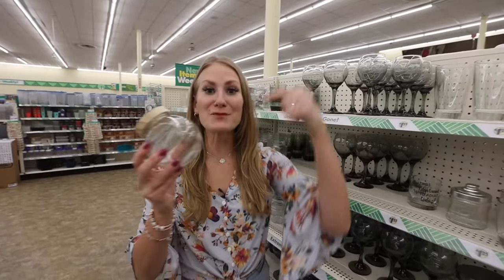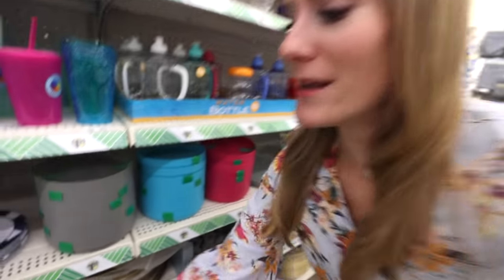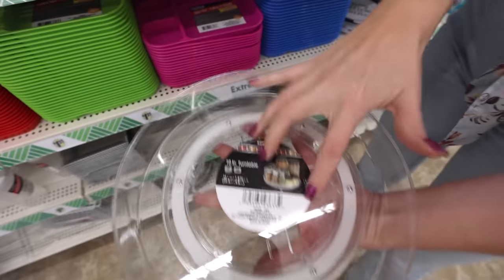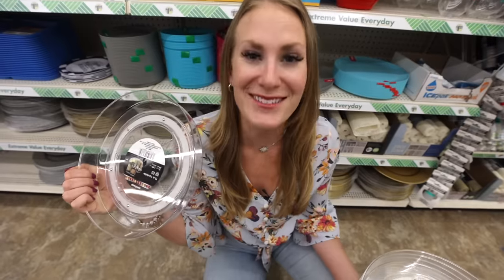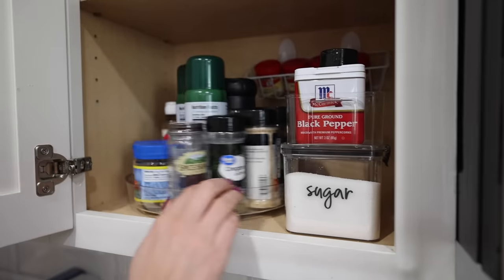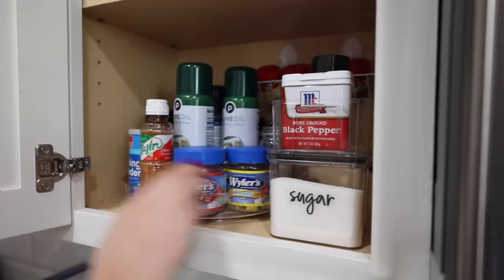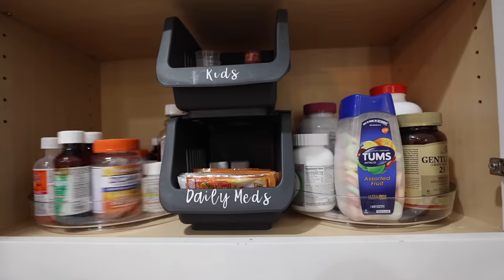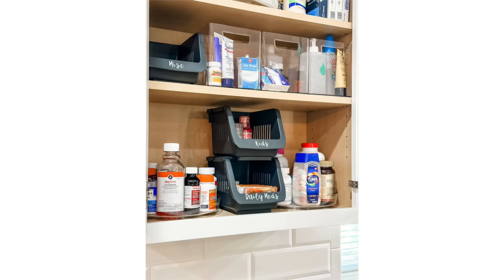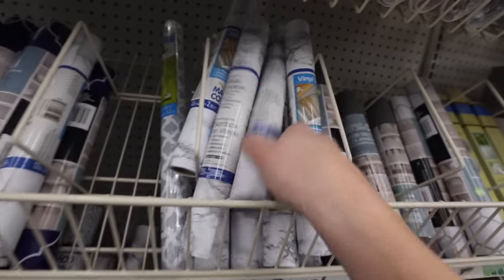Welcome to Dollar Tree! Tons of new glassware, products, and organization items — all brand new and never shown before. One trick is to get really low to find these amazing turntables for $1.25. These turntables are hard to find and sell out quickly, but when you see them in stores, scoop them up — they rival the Container Store brand and are also great in medicine cabinets.